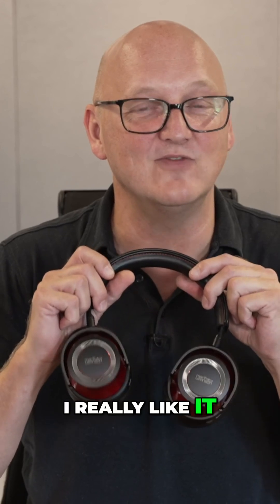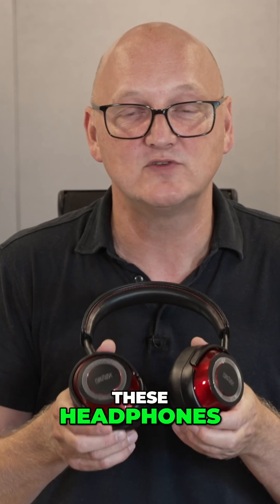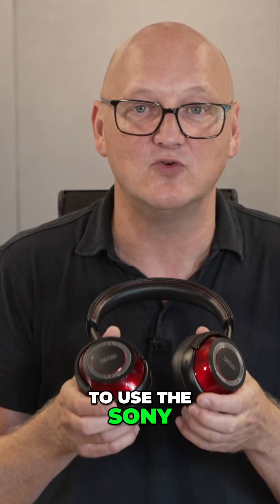Is that audible? Hell yes, I really like it. So if you're on an Android phone, with these headphones you will be able to use the Sony LDAC codec.